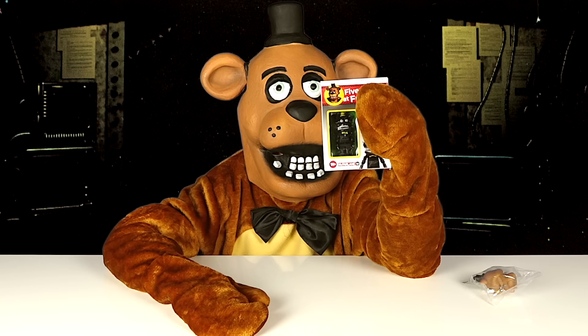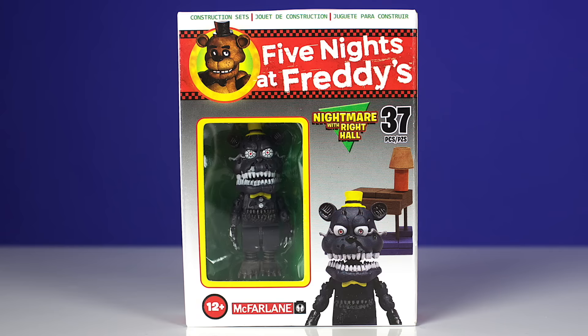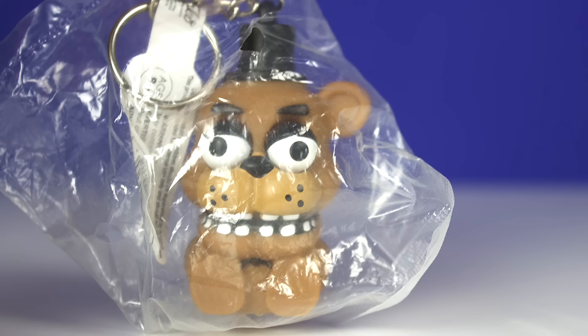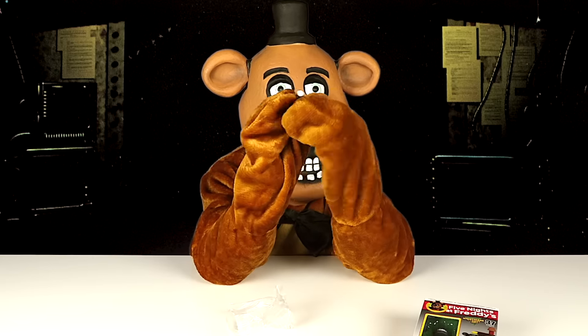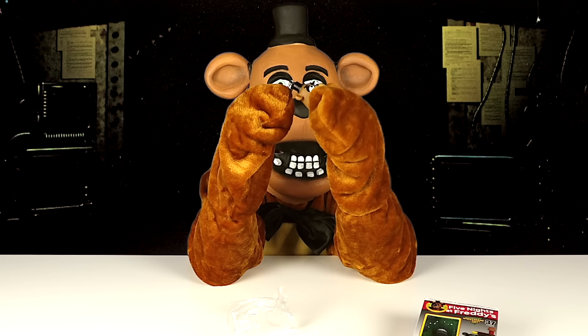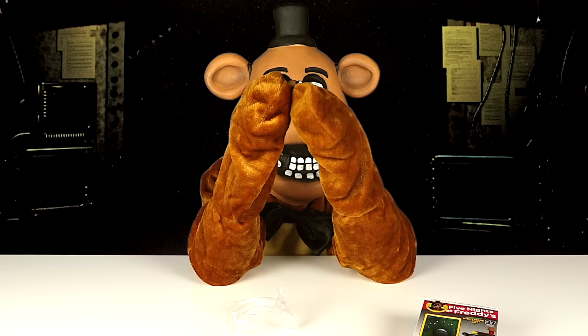First, I got a Five Nights at Freddy's Nightmare with Wright Hall, and I also got a Five Nights at Freddy's keychain. Let's open up the keychain. It's Freddy — it's soft rubber and it has air inside of it, so when you squeeze it, its eyeballs pop out.